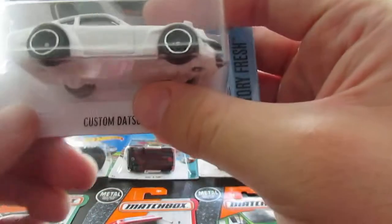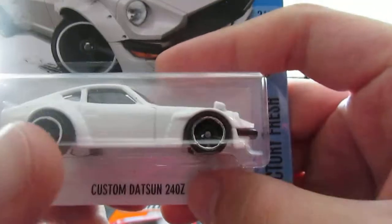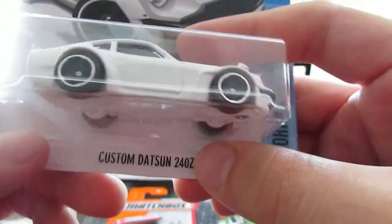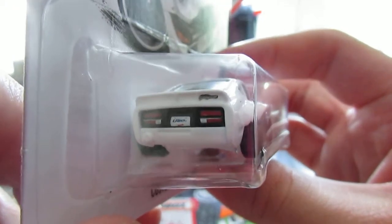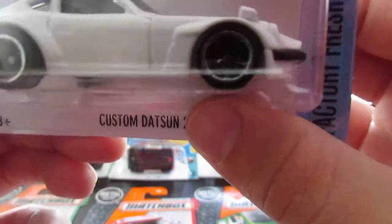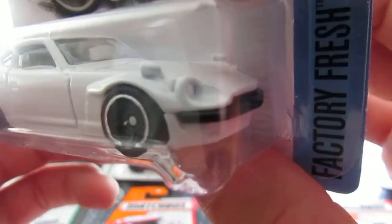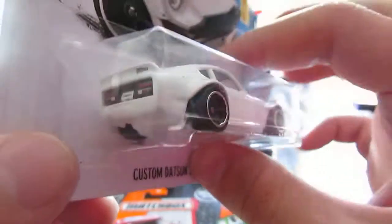This one I bought at Dollar Tree when I saw it with the Ford Focus — the Fugu Z Custom Datsun 240Z. Nice graphic in the back, nice wheels. I wanted the orange one, but when I saw this white one I had to pick it up. Nice headlights in the front — a very nice piece.